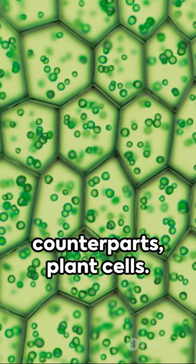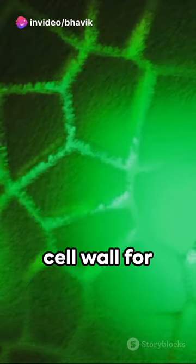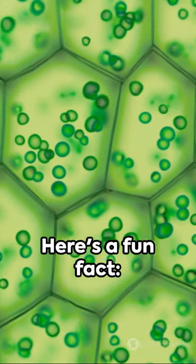Now meet their green counterparts, plant cells. These photosynthesis champs boast a rigid cell wall for structure, a large central vacuole for water storage, and chloroplasts for converting sunlight into energy.